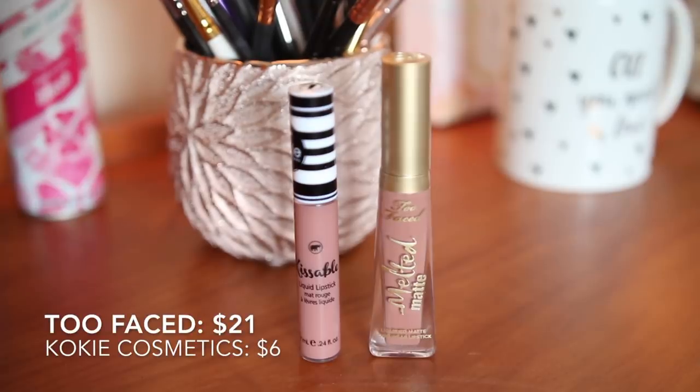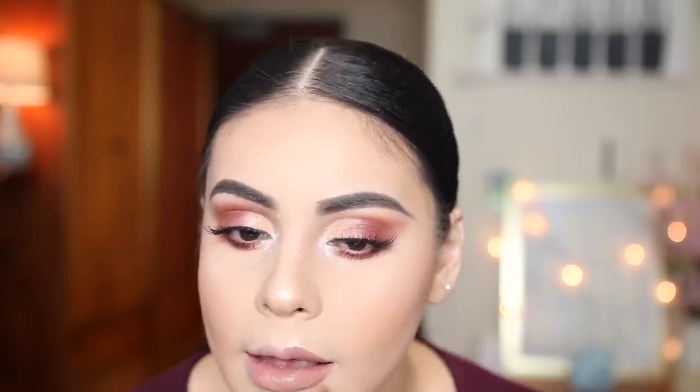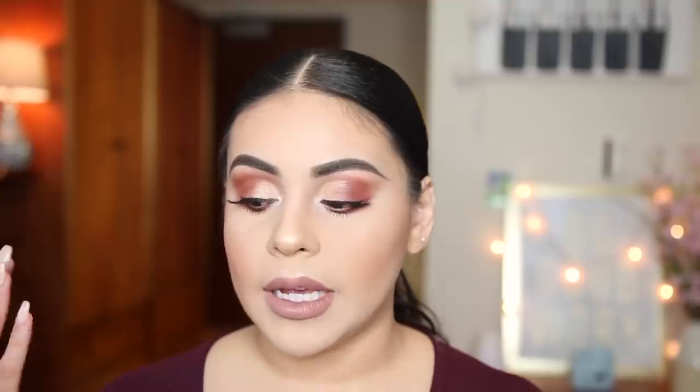For lips I have a liquid lipstick from Too Faced — the Melted Matte in shade Cool Girl. Super lightweight, not cakey, long-wearing and amazing. A really great alternative in color and formula is the Koki Cosmetics Kissable Liquid Lipstick in shade Nirvana — slightly different color but very similar. Both have that cool, muted tone I love. You can get Koki at Walmart.